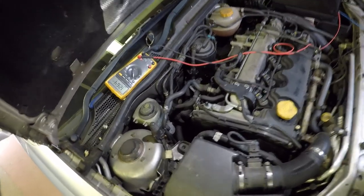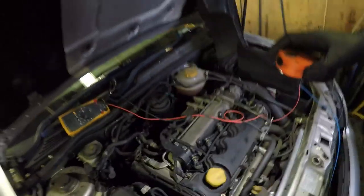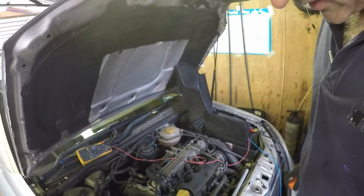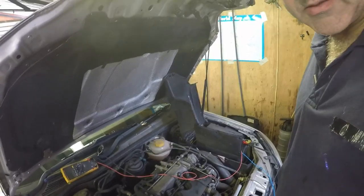The alternator doesn't look that old — it looks a little bit cleaner than a lot of the surrounding engine, so it may have had one in the past. The guy who owns it has had the car a couple of years so he hasn't had it done, so it won't be in warranty anyway. We'll take it off and see what we find.